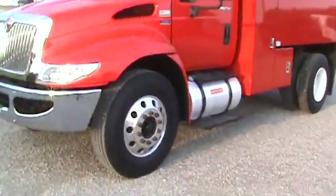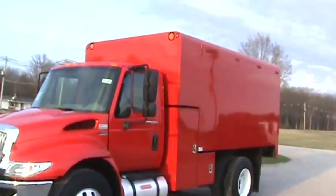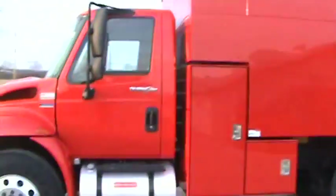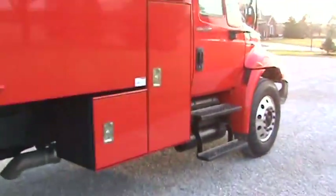You can see it's got Alcoa wheels, chrome bumper, all in very nice shape all the way around. In the back it's got the full door across the back. It has a place for the utensils there — pruners. Nice unit.